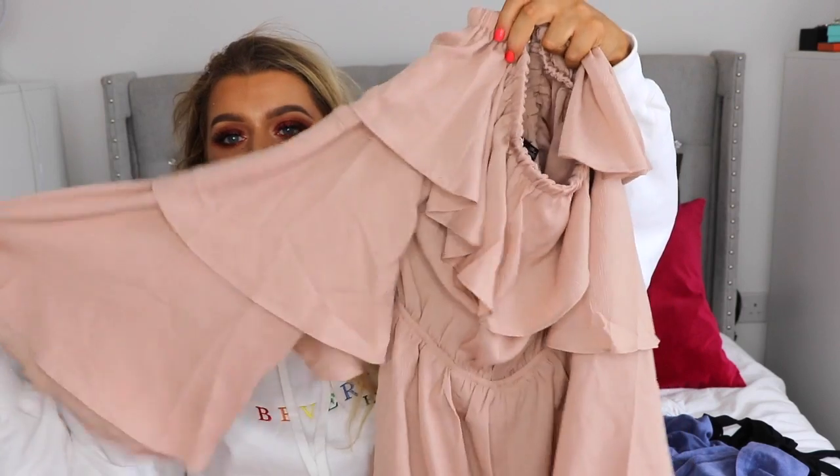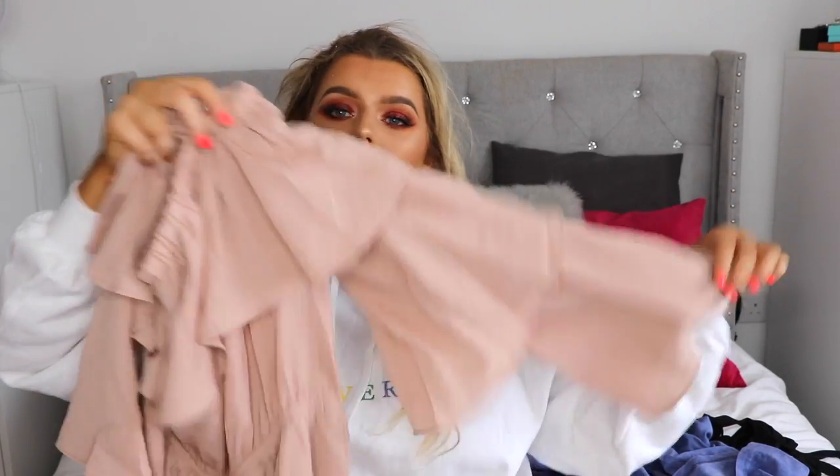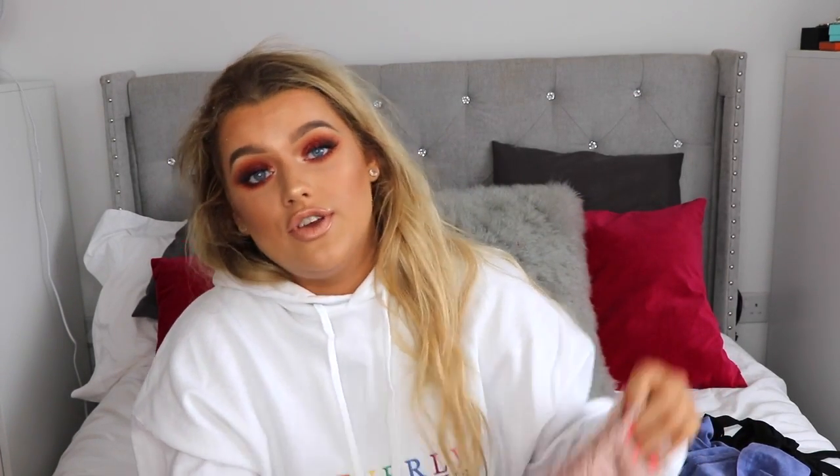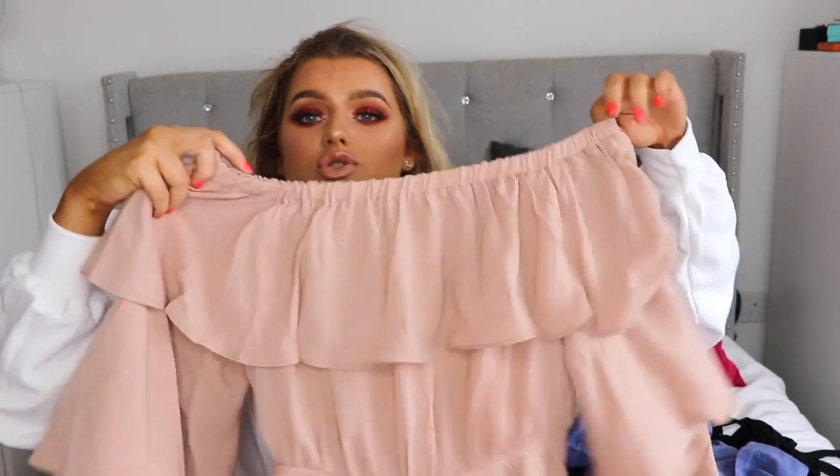The next thing I got was a playsuit, and I've been really into ruffles lately. It's like a nude or baby pink ruffled sleeve — a bandeau fit with ruffle sleeves going into shorts. I literally love stuff like this. I love that boho look — a curly messy updo and a big pair of hoops. I thought it was a really nice color because I like to wear nude lipsticks, so I could pair it with a nude lip, those earrings, and some sandals. I find the fitted top and loose short fit of a playsuit really flattering.